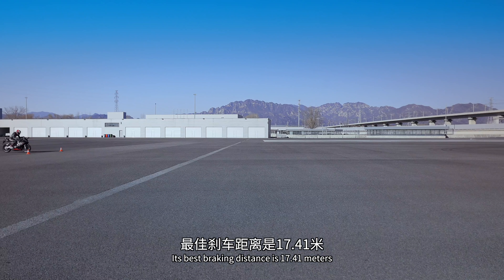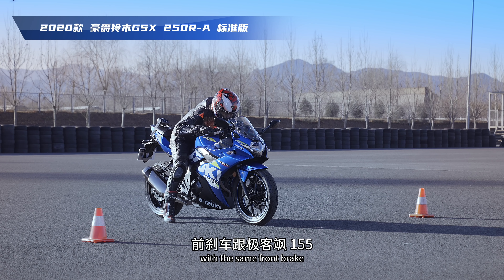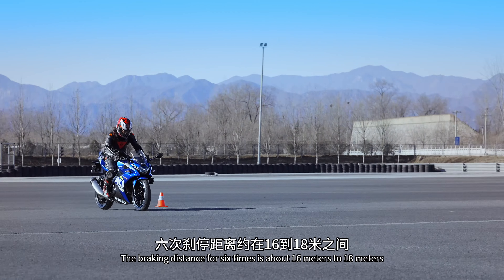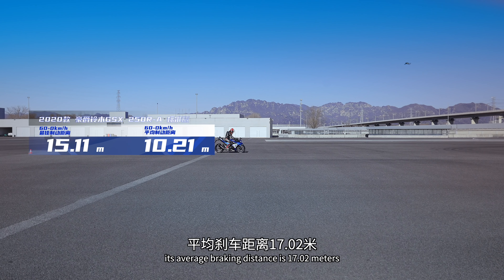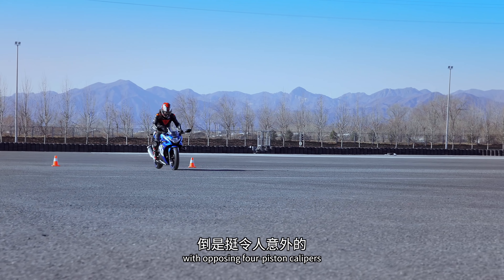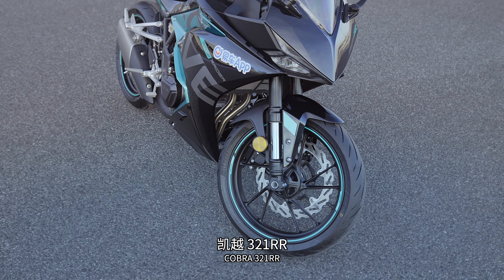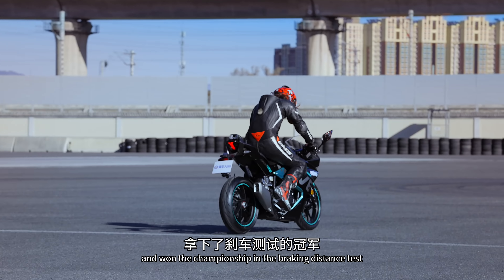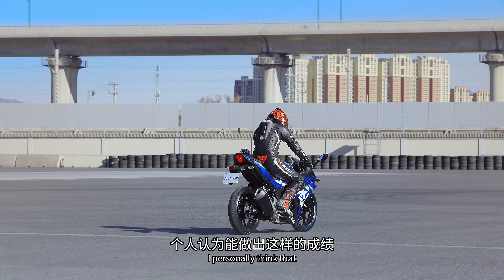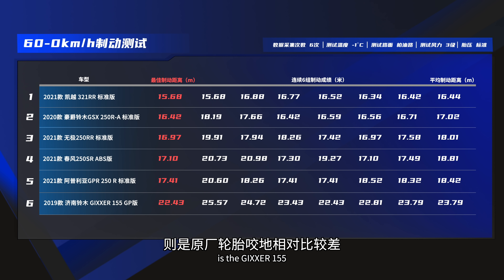GPR250R：六次約17-20米，最佳17.41米，平均18.42米，表現不算太好。GSX250R前煞車跟極克薩155一樣是單向雙活塞卡鉗，六次約16-18米，最佳16.42米，平均17.02米，在卡鉗配置遜於其他對向四活塞車款的情況下，這個成績令人意外。六車煞車測試總結：配備正新S3輪胎的凱越321RR抓地力最強拿下冠軍；第二名是卡鉗規格較弱的GSX250R，可能與ABS調校較好有關；3-5名差距不大；最後一名是原廠輪胎咬地較差且無ABS的極克薩155。